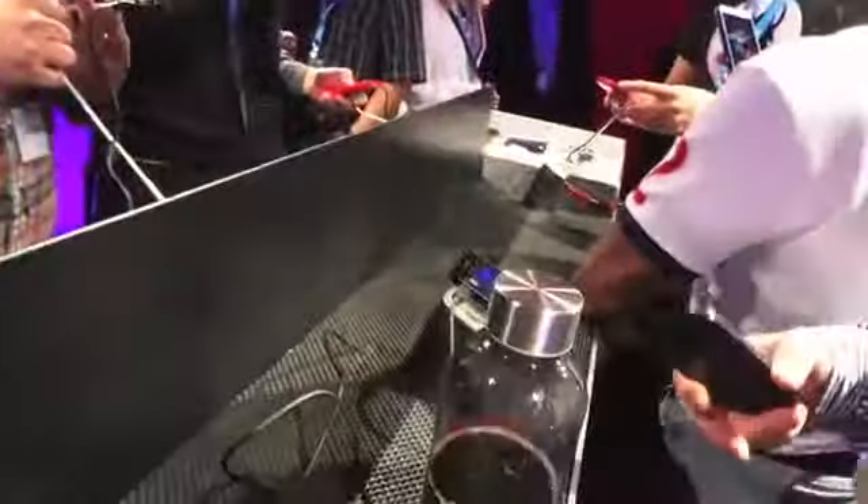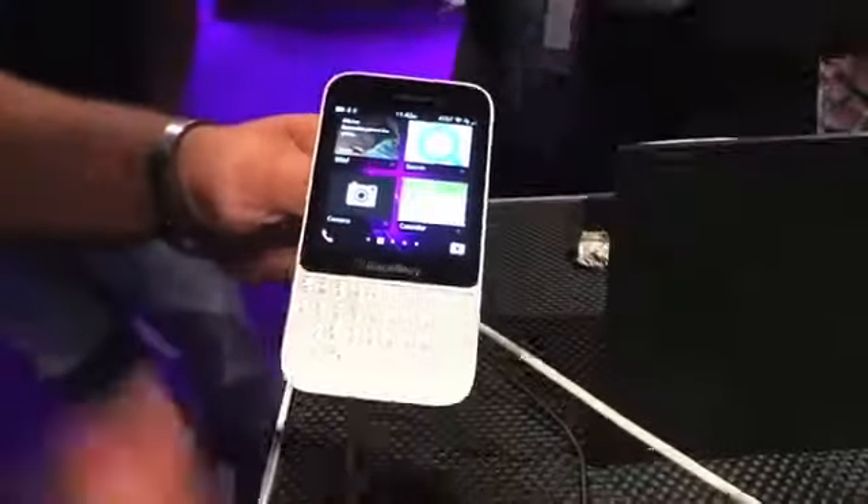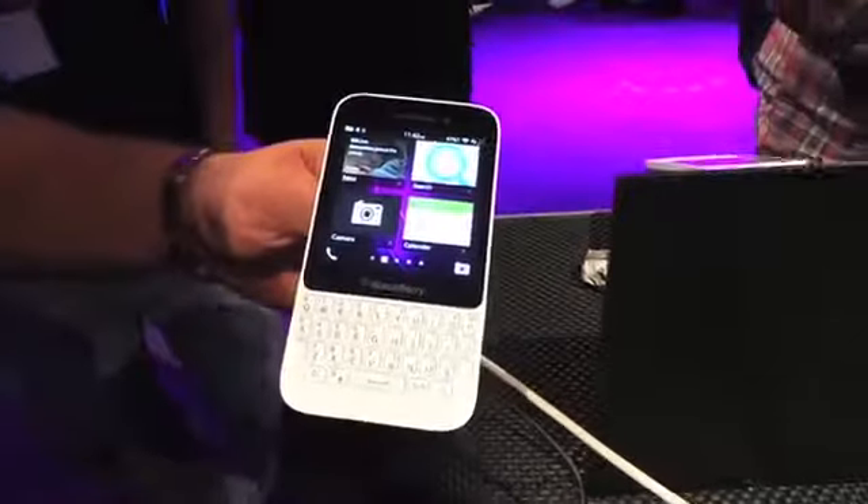There are some red ones floating around here, and black ones too. This comes in black, red, pink, and also white, which is what I'm holding right here.